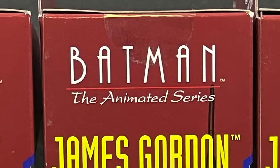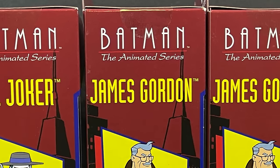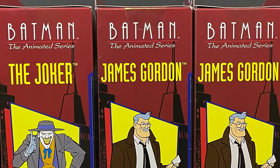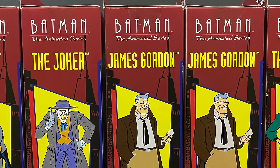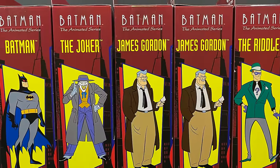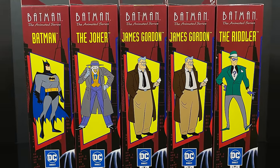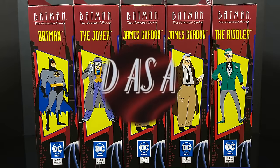Hey, welcome back everyone, Toysha's here, and I am back yet again for another Batman the Reanimated Series video with a look at Wave 2, straight from my local Target store. I managed to just hit that sweet spot where they were actually putting them on shelves — looking like a weirdo, of course — making off with all five of them.